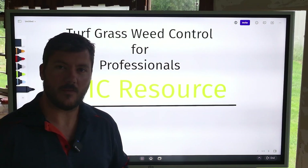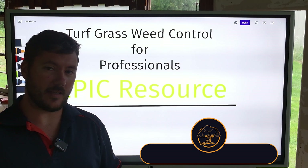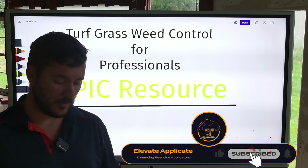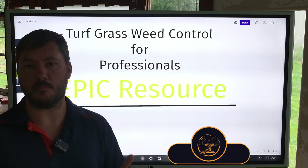Hey, my friend, it's Austin here from Elevate Applicate bringing you yet another video on pesticide applicator content. And in today's video, what we're gonna talk about is an epic resource for you guys that manage turf.